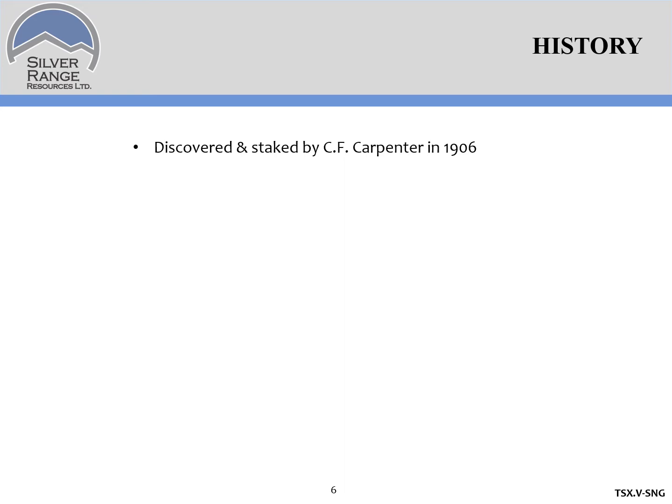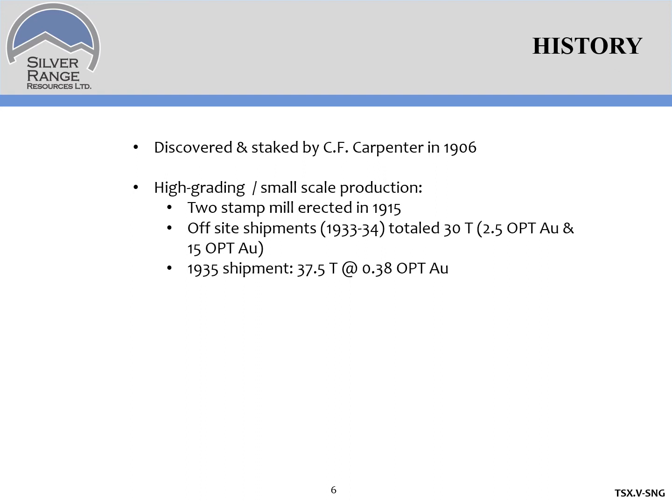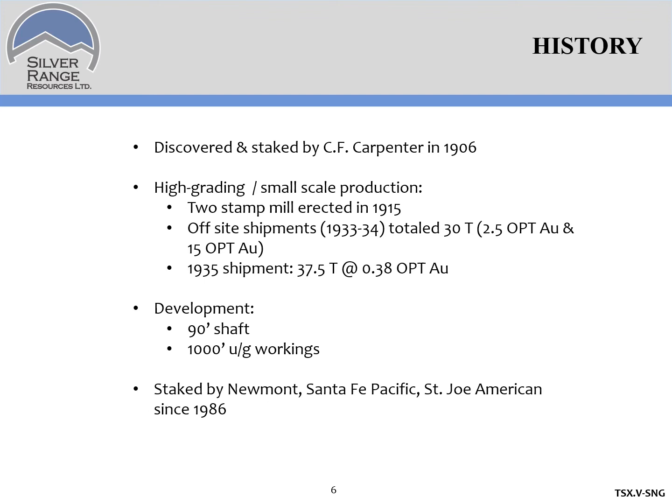MBMG files indicate that the first discoveries of gold in the area were made about 1906. There was a small stamp mill operated there in 1915 and some high grading during the 1930s. There's been up to 90 feet of shafting and 1,000 feet of underground workings recorded in the mining district. In more recent years, there's been staking in the area by Newmont, Santa Fe, and St. Joe, but very limited drilling. We found one drill collar on the property.